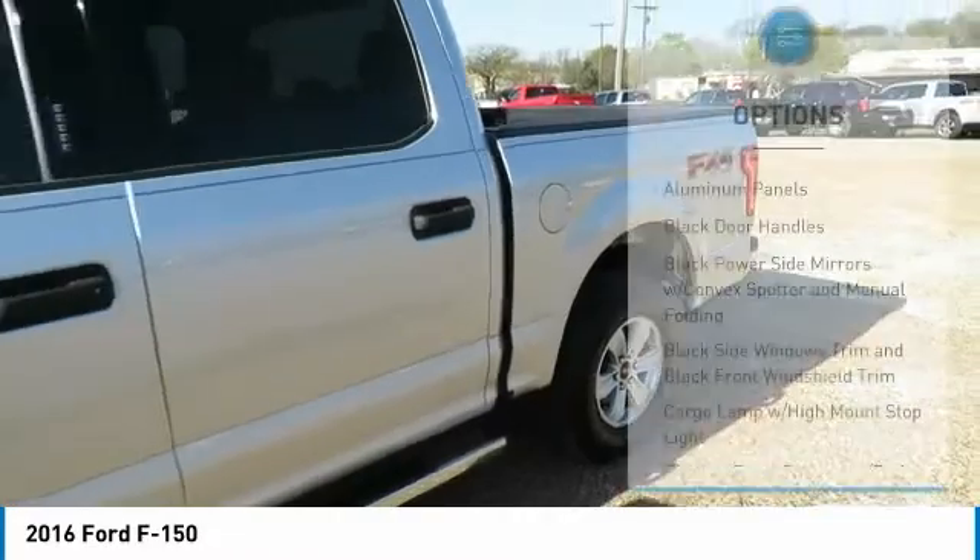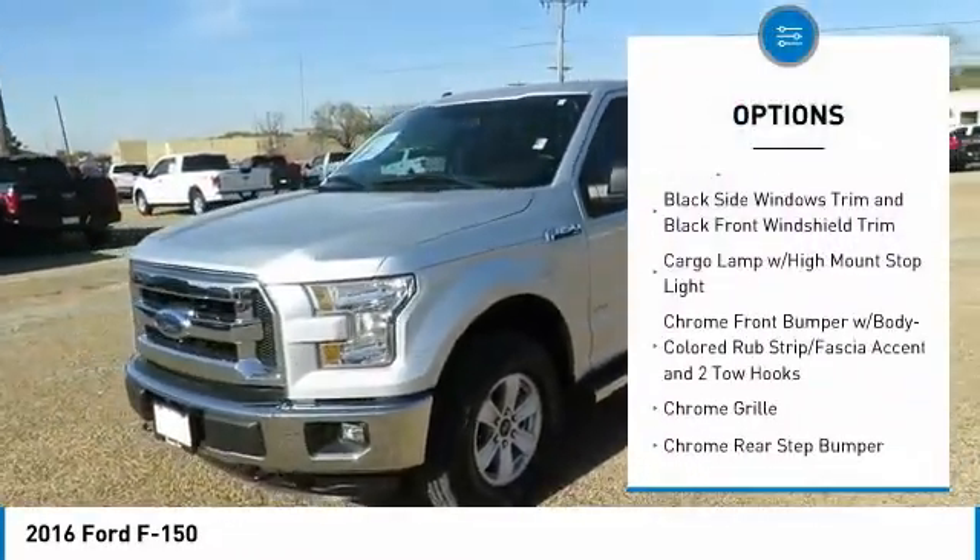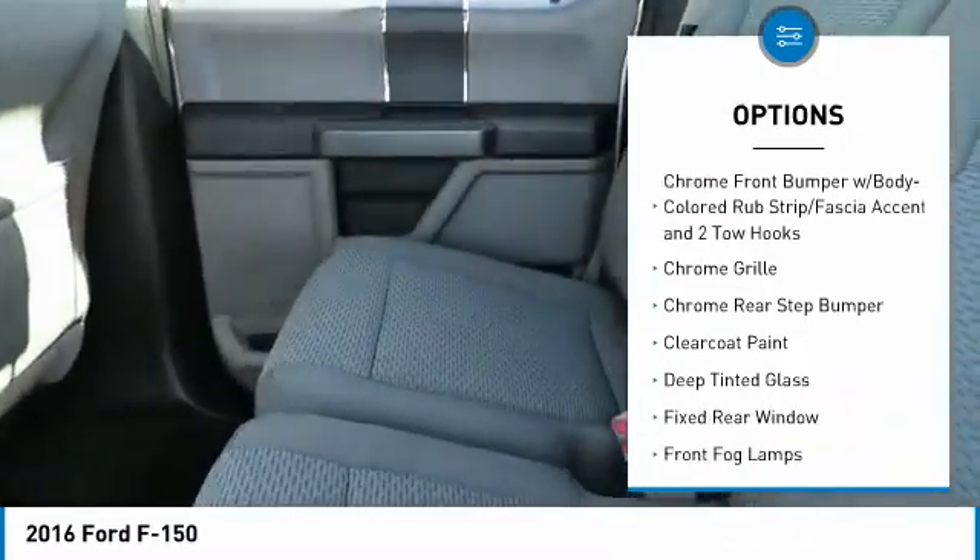Here are some of this vehicle's great options: keyless entry, compass, fog lights, tachometer, day-night rear view mirror, outside temperature gauge.